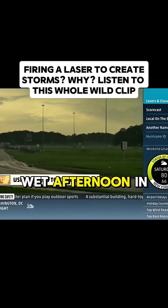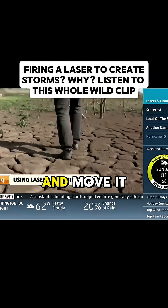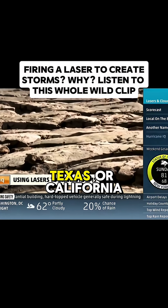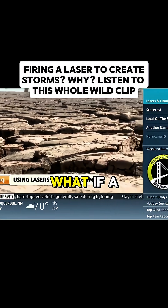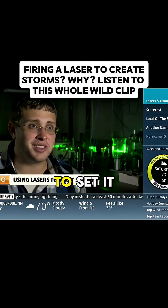Just another stormy wet afternoon in Central Florida. But what if you could pick up all this rain and move it where it's needed — Texas or California? What if a laser could start the rain? You can almost use it to set it off.